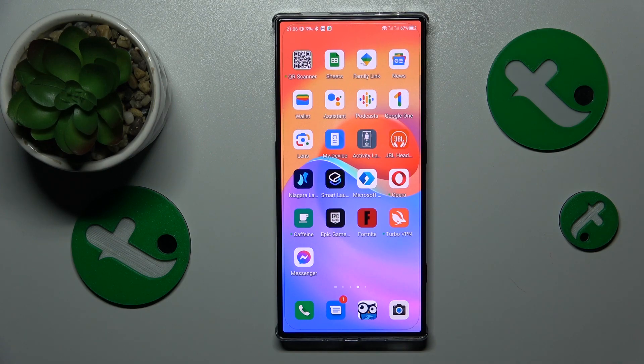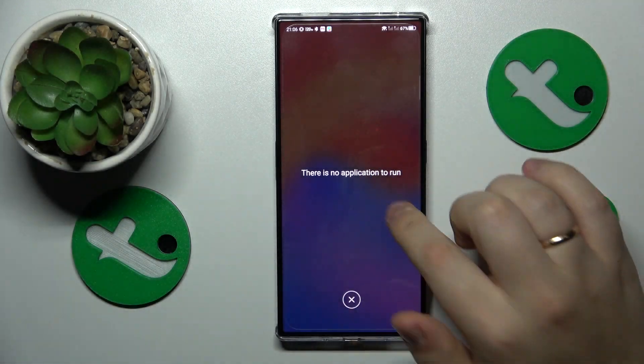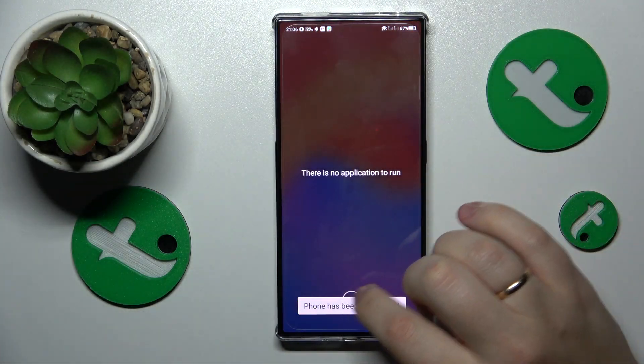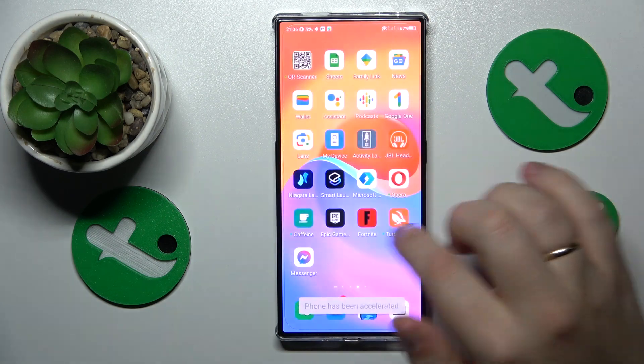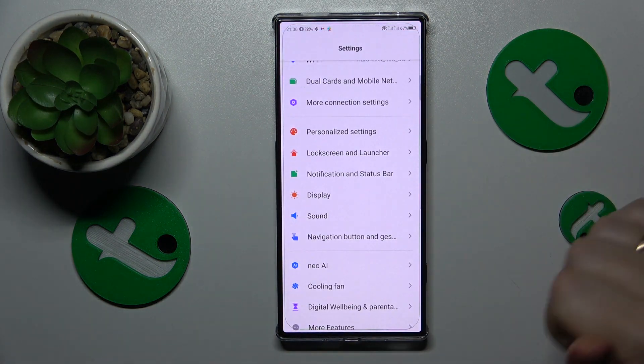If you would like to actively change something, at least slightly, the first measure would be to clear RAM cache by opening the list of recent apps and tapping the button there. You can also try clearing your storage, which won't do a lot but is still worth mentioning.